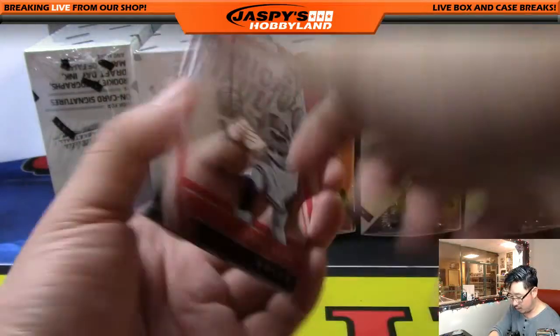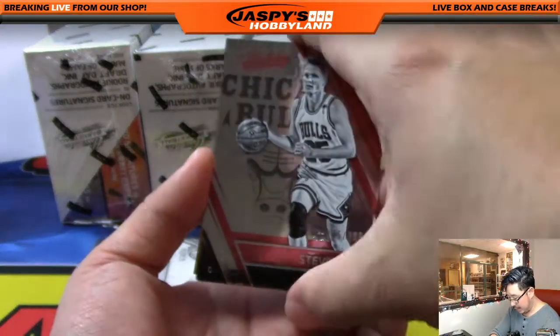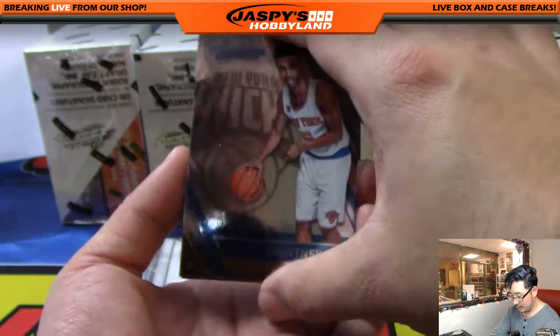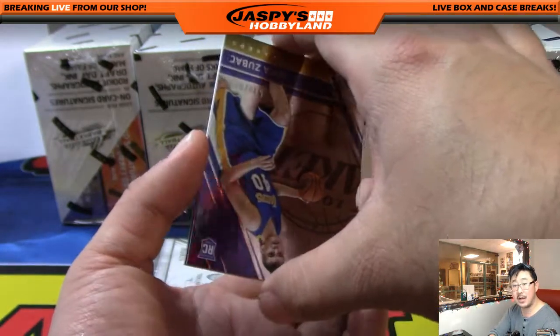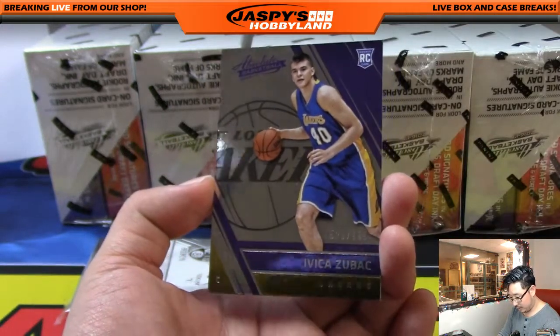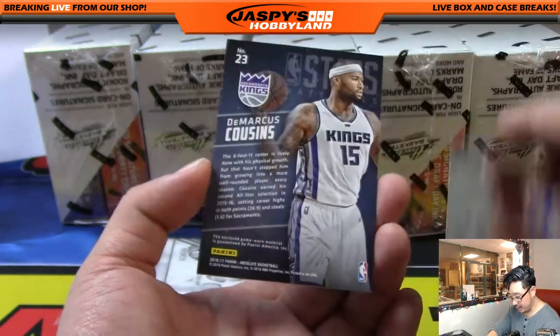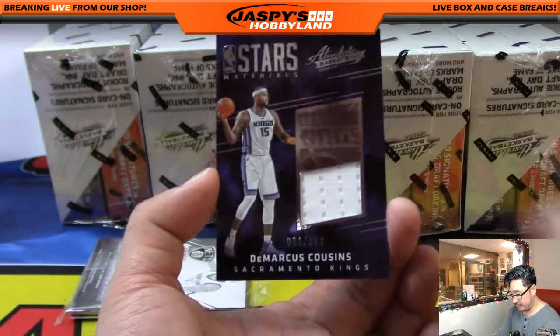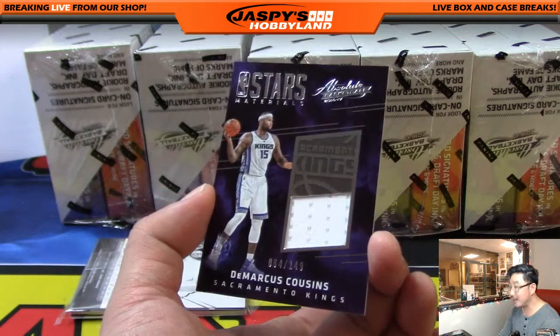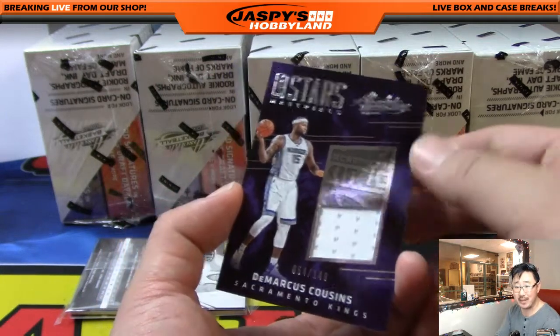We've got Steve Kerr out of 999 in his Bulls gear. There's Kawhi Leonard, Courtney Lee, and Zubach. Out of 999 for my Lakers — one for the Pacific. Stars Materials, DeMarcus Cousins, 64 out of 149, who's sort of wasting away in Sacramento.